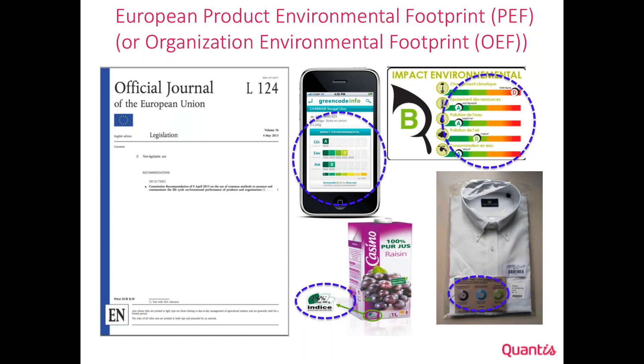On the slide you can see a few examples of ideas of how to communicate the environmental footprint to consumers. So in 2013, the European Commission decided to launch a test to apply the PEF guide to different product categories as well as different organizations, and to see how it would be possible to calculate the footprint and test different ways to communicate it.